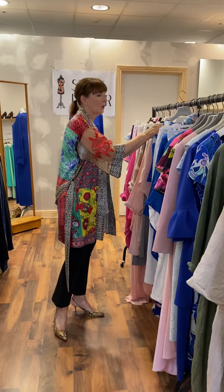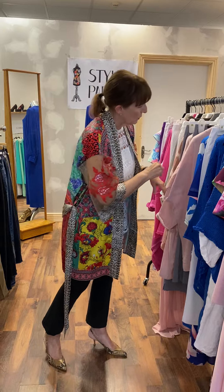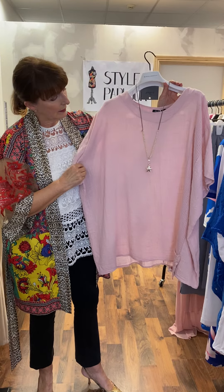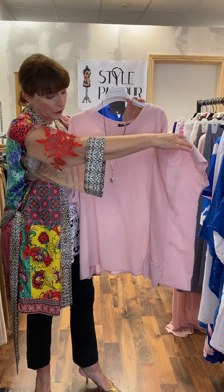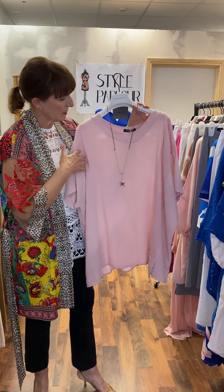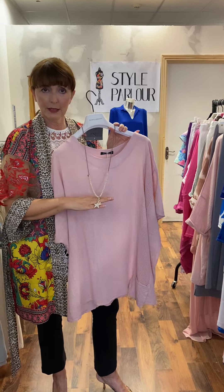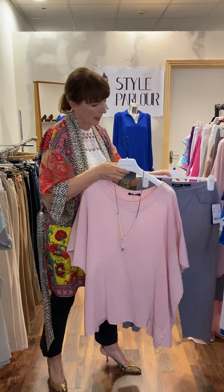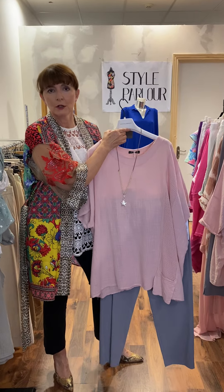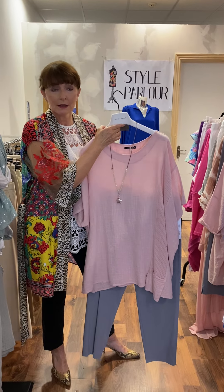Moving on to some pieces in pinks and soft tones — this is a very nicely shaped top in blush pink with a square neck, very flattering. It has a woven side panel and a little pocket at the bottom, priced at 55 euro. I've added a piece of our Italian jewelry at 22.95 and paired it with dove grey Rebel trousers. I love pink and grey together — very classy. The trousers are 55 euro and I have them in sizes.